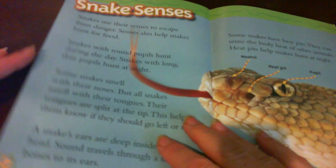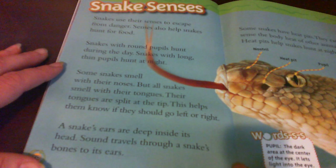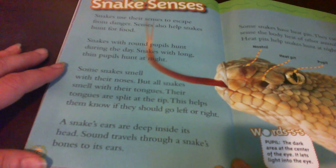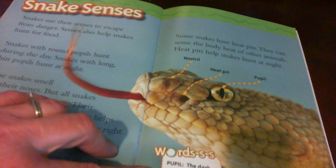Snake senses. Snakes use their senses to escape from danger. Senses also help snakes hunt for food. Snakes with round pupils hunt during the day; snakes with long thin pupils hunt at night. Some snakes smell with their noses, but all snakes smell with their tongues. Their tongues are split at the tip — this helps them know if they should go left or right. A snake's ears are deep inside its head; sound travels through a snake's bones to its ears. Some snakes have heat pits, which can sense the body heat of other animals and help snakes hunt at night.